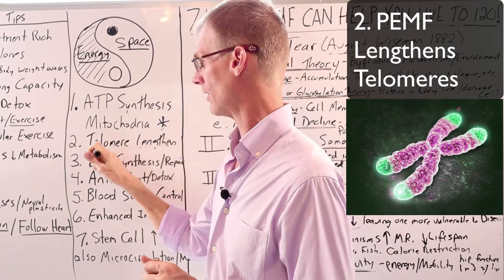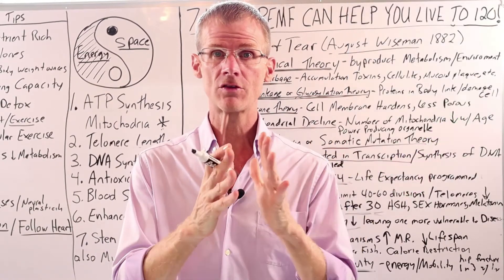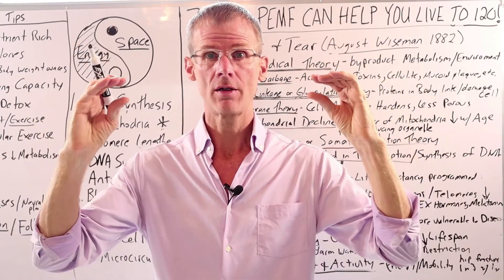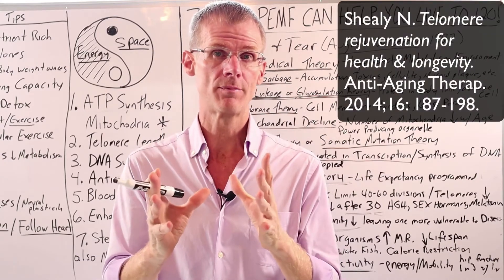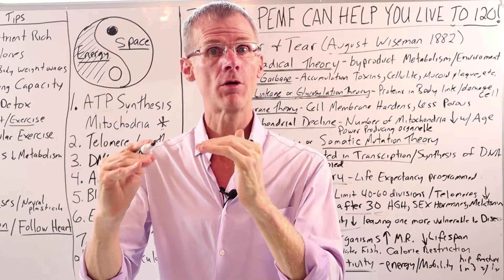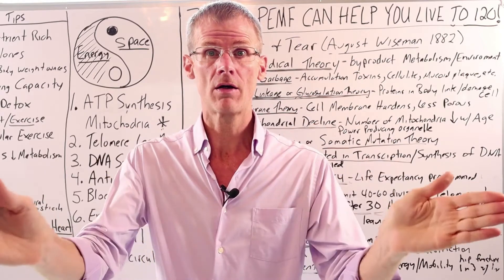The next thing that PMF does is help to lengthen telomeres. As we talked about with the Hayflick limit, one of the reasons cells only divide a limited number of times is that telomeres shorten a little bit with every cell division. A study done by Norman Sheely with PMF therapy — a higher frequency PMF — showed that telomeres regenerated three to four percent annually with PMF therapy, meaning our cells will be able to divide longer.